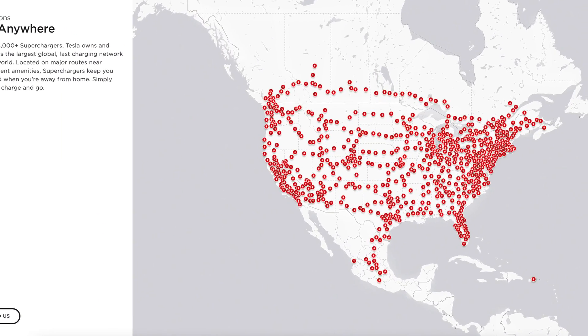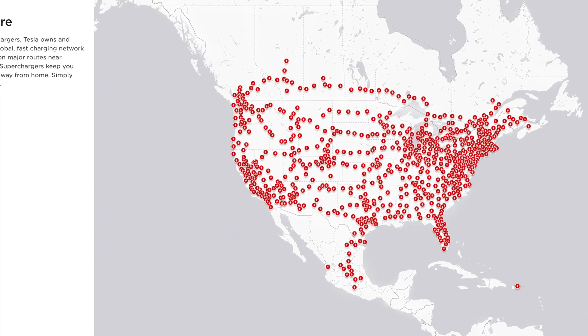Tesla's biggest flex on every other electric car is its supercharger network. No one even comes close to matching the reliability and scale of this network. There are currently 25,000 superchargers worldwide and that number is expanding faster than ever.